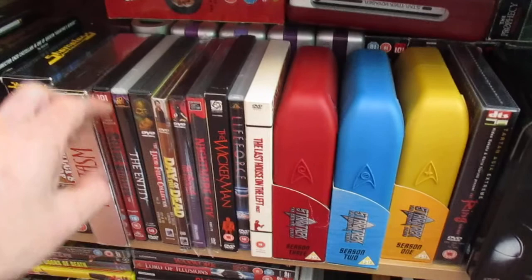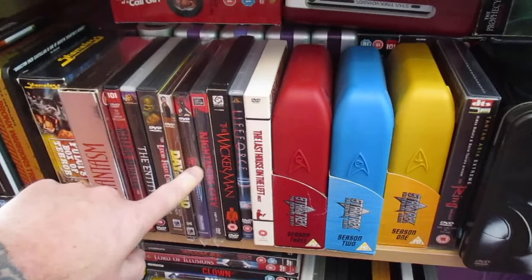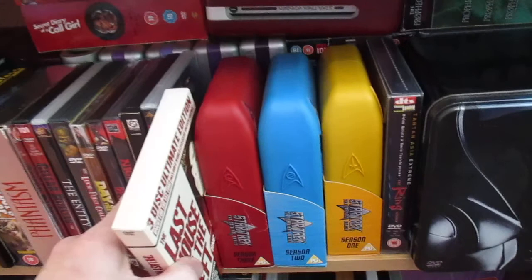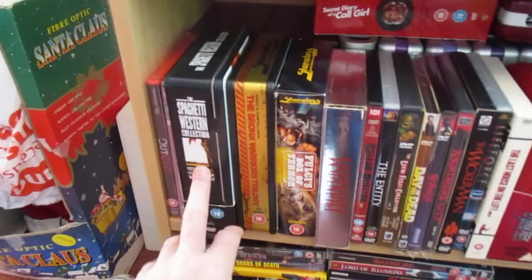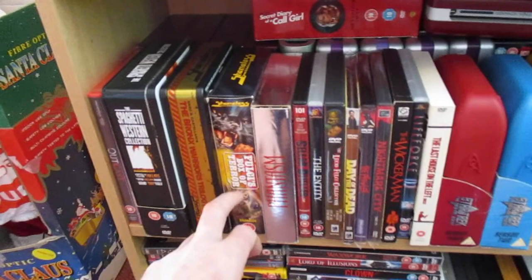Day of the Dead, my Prowler, Life Force — it's a good one. Three-disc ultimate edition of Last House on the Left — it's a great one. Searching through a lot of stuff now, trying to find the spaghetti western stuff. As you can see I've got the Blu-ray up there, Bronx Warriors, Fulci Boxer.